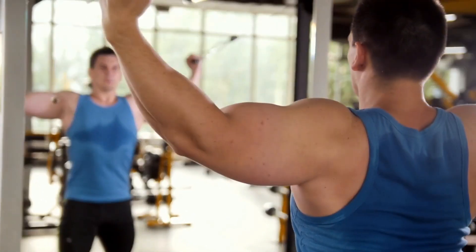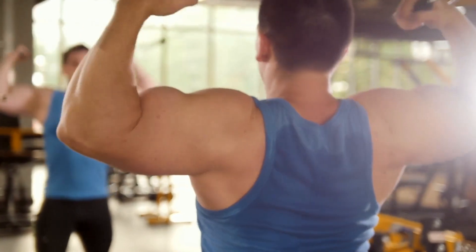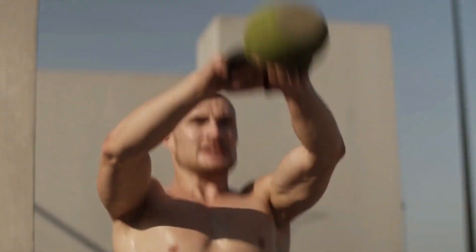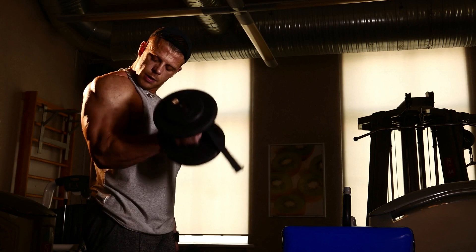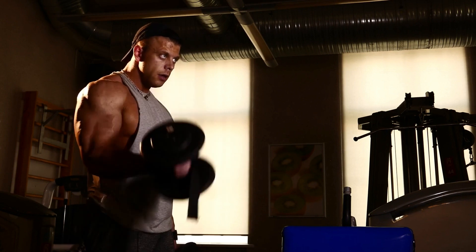Hey there, welcome back to our channel. Today, we have an exciting topic to discuss, one that's crucial for both men and women: how to increase testosterone naturally. In this video, I'll share some effective strategies that can help boost your testosterone levels in just two weeks. Let's dive right in.